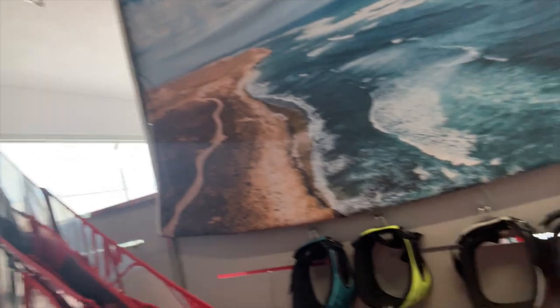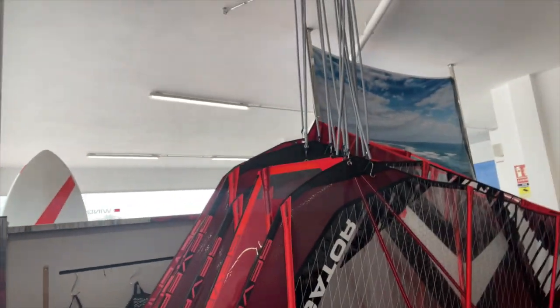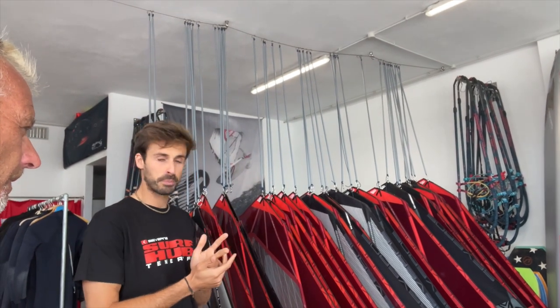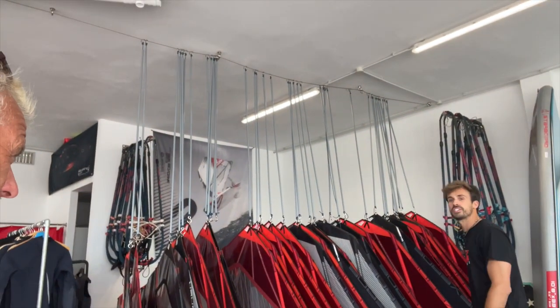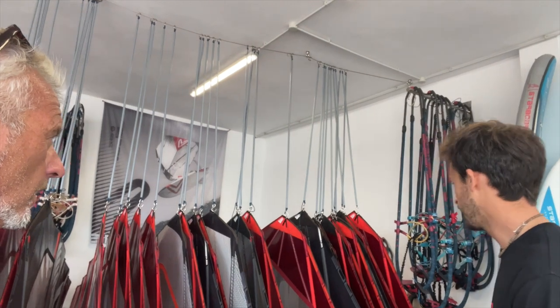Look at all the cool freeride sails. On the background there are even windsurf foil items. And then we have the full S1 Blade and S1 Pro Blade Pro range — super light, extremely efficient. The sail range goes from 3.7 to 5.7. I don't know anywhere else you can rent an S1 Pro — this is a 1500-pound-plus sail and you can rent it here. It's just the best — so light in your hand, unbelievably powerful, efficient, easy turning, easy planning.